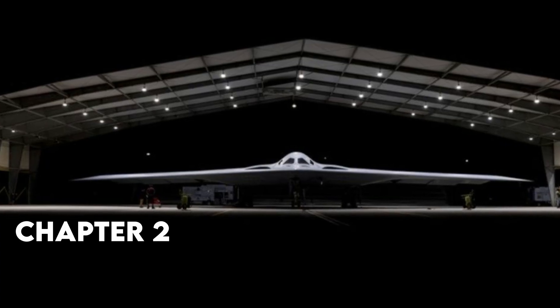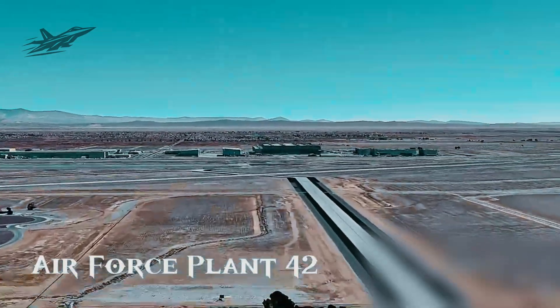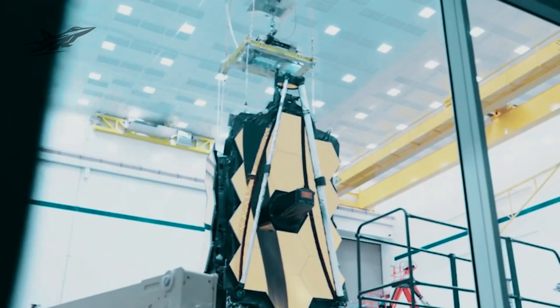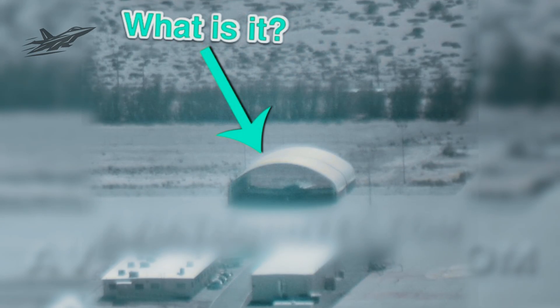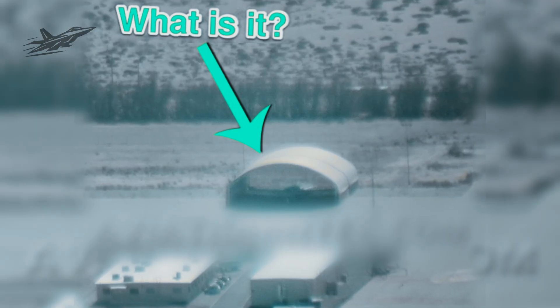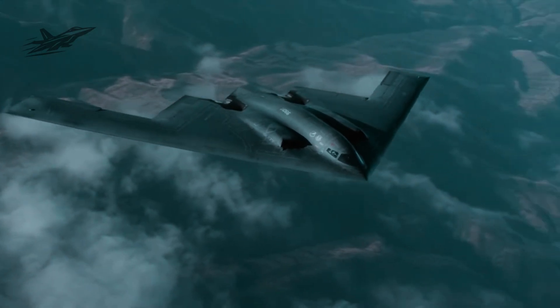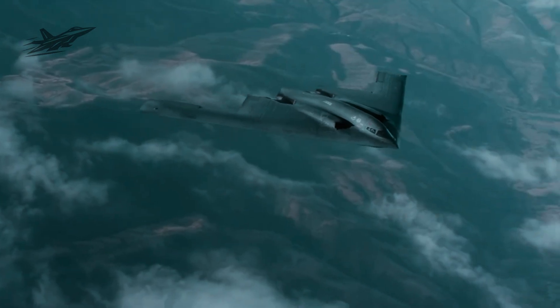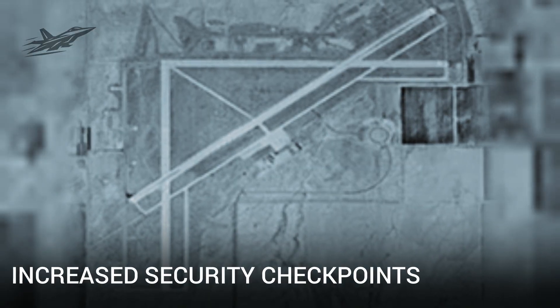Chapter 2: Satellite Clues and Hidden Shapes. The first hint of this production surge didn't come from a press release — it came from the sky. Commercial satellite imagery over Palmdale revealed unusual activity at Plant 42, the same site that built the legendary B-2 Spirit. Aviation photographers noticed increased security checkpoints, new fencing, and restricted airspace overhead.